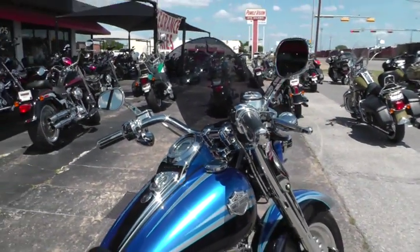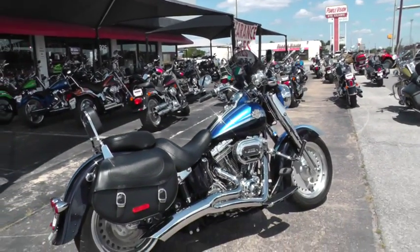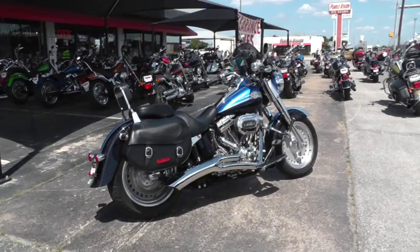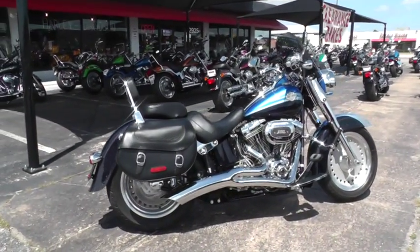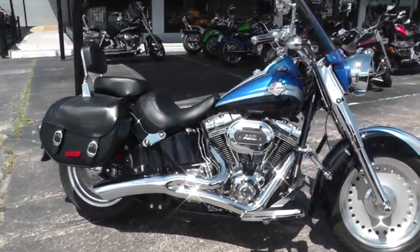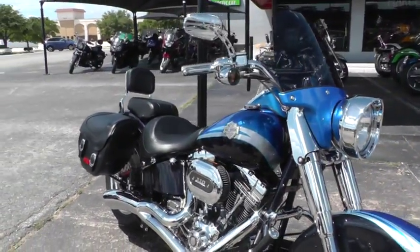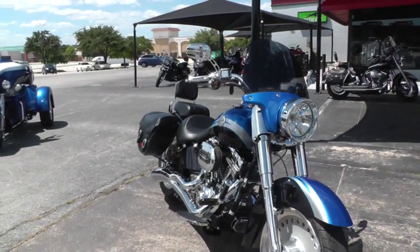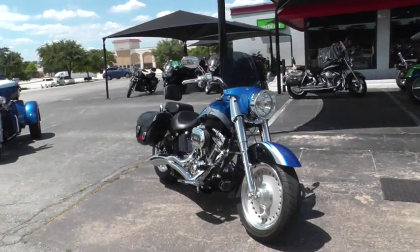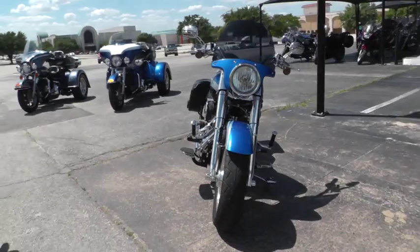If you'd like to know more about this beautiful Softail Convertible, give our sales team a call toll free at 888-400-1151. They can tell you all about it. Go online and see our complete inventory of good clean used motorcycles at cleanharleys.com. This bike's been through our shop — serviced, safety checked, and inspected — and it's ready to go.